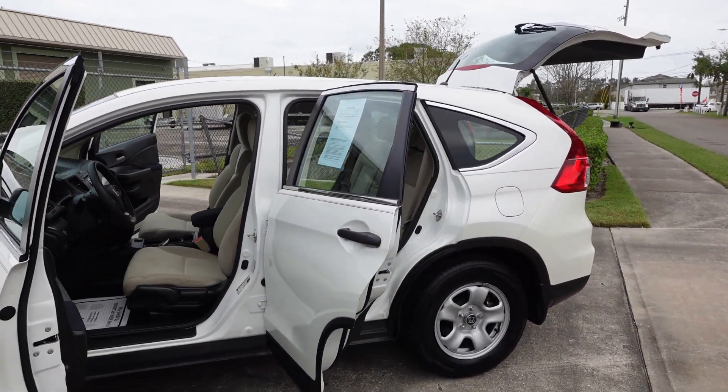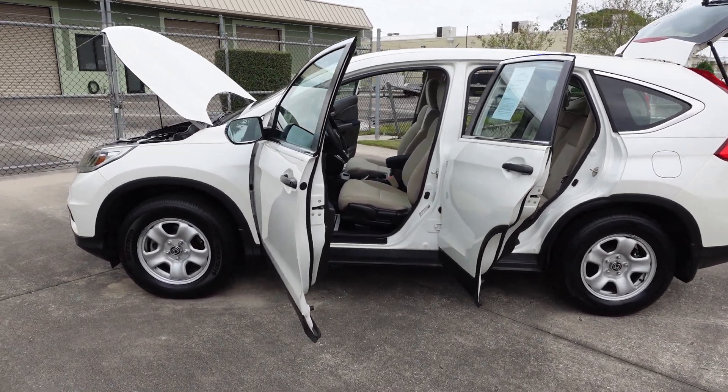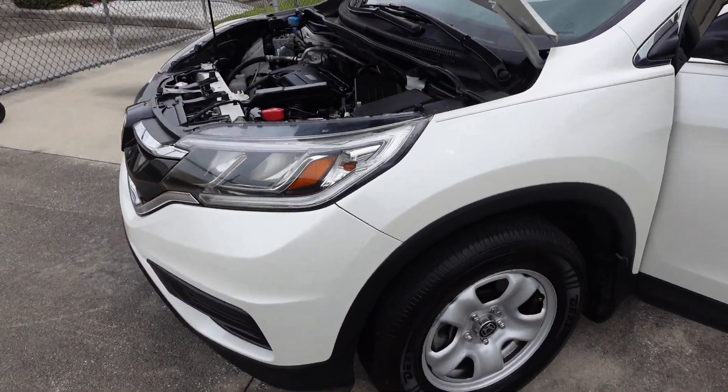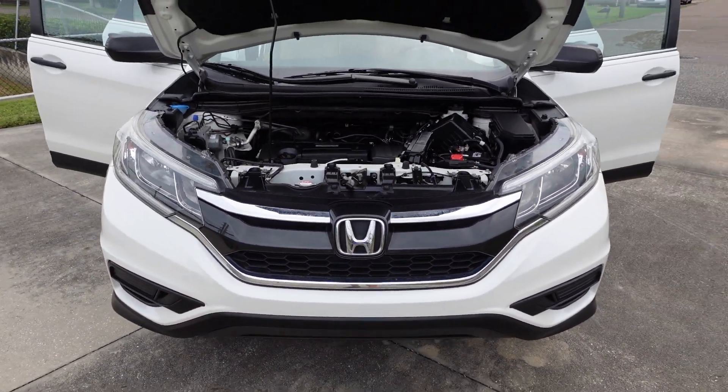This would be the base model for the CR-V, most notably by the wheels. They give you the steel-look alloy wheels, newer tires on this one all the way around, clean and clear beautiful LED headlights — very nice.